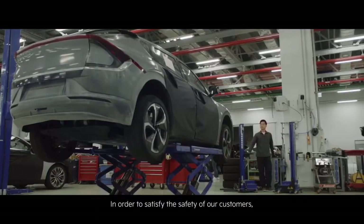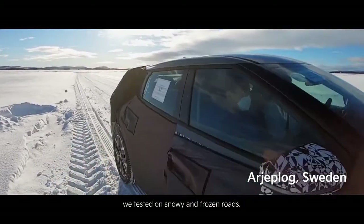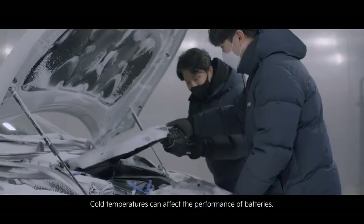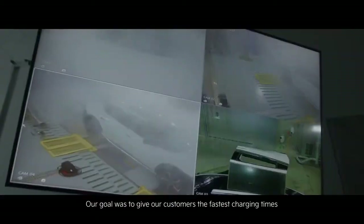Processes before going into production are thoroughly tested and must pass many tests under extreme conditions, thereby making assumptions as well as fixing errors during use. The young and dynamic design team creates a new look for the EV6.